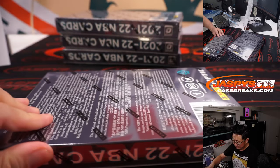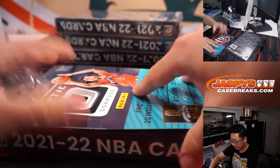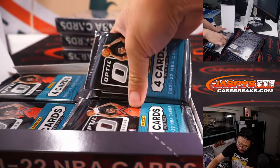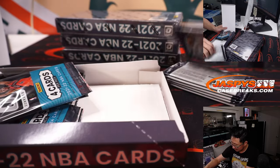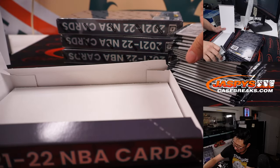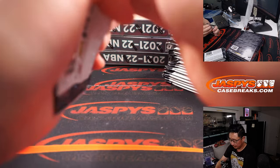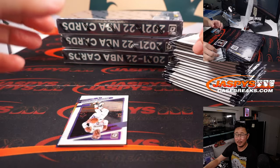A lot of nice stuff — let's see what we got. Rated rookie hunting, especially the rated rookie hollow. Parallels are what we're looking for. Anything lower numbered would be even nicer. Autographs, of course. Good luck.